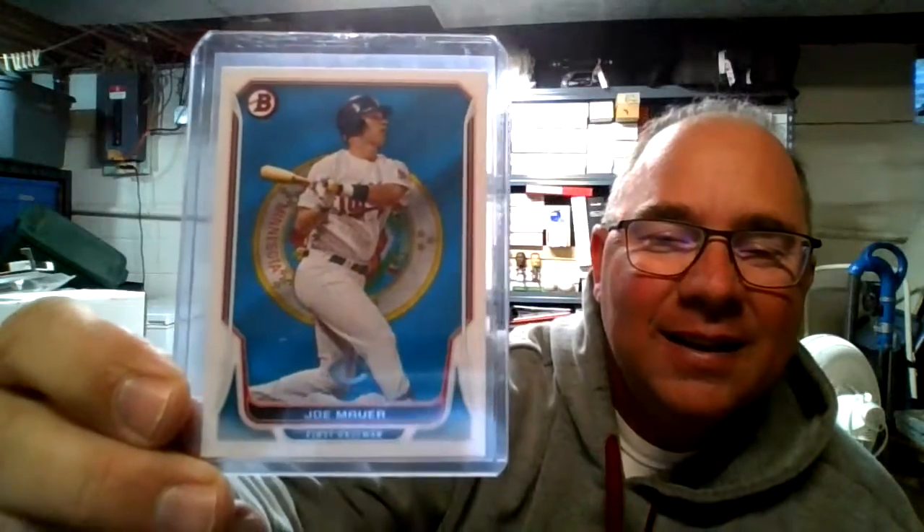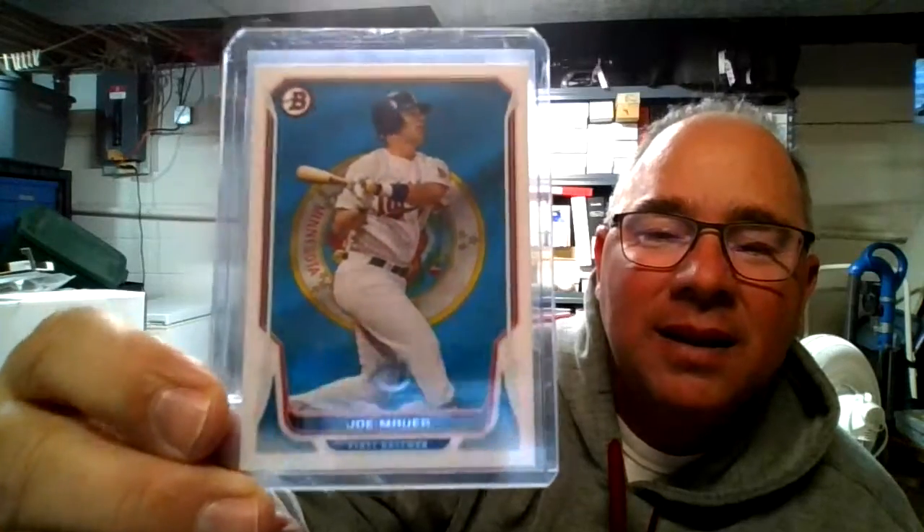This one is a Bowman — not sure what this is exactly. It might be a Hometown Heroes, I can't remember. And then last but certainly not least, Team Uniform Evolution, starts on this side with Harmon and ends on this side with Mr. Mauer.